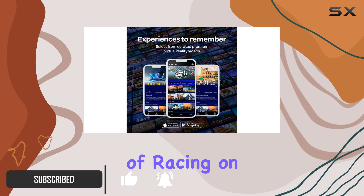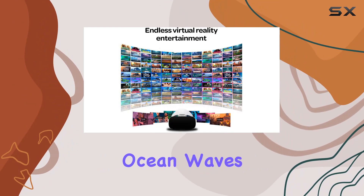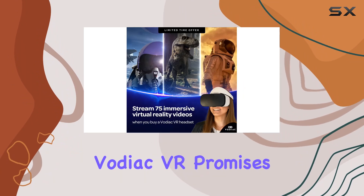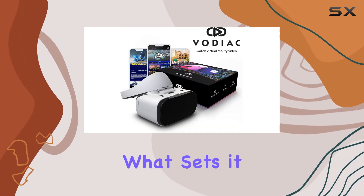From the thrill of racing on the Isle of Man TT motorcycle course to the serene beauty of watching ocean waves on a sandy beach, Vodiac VR promises an escape to worlds both real and imagined.